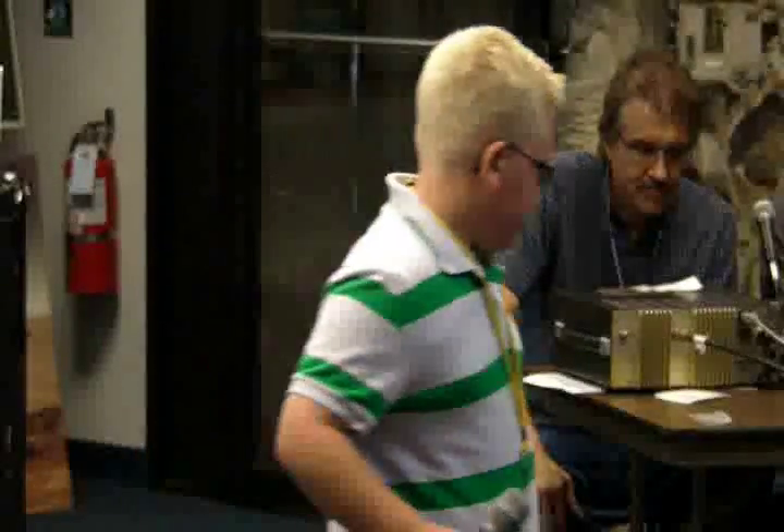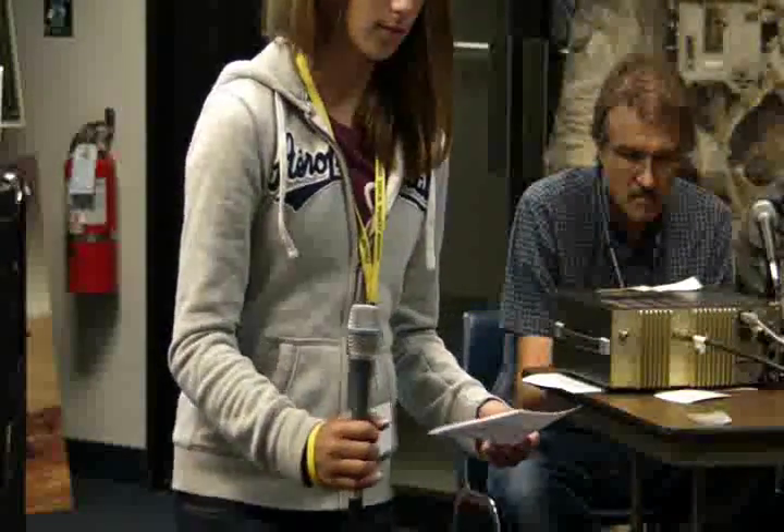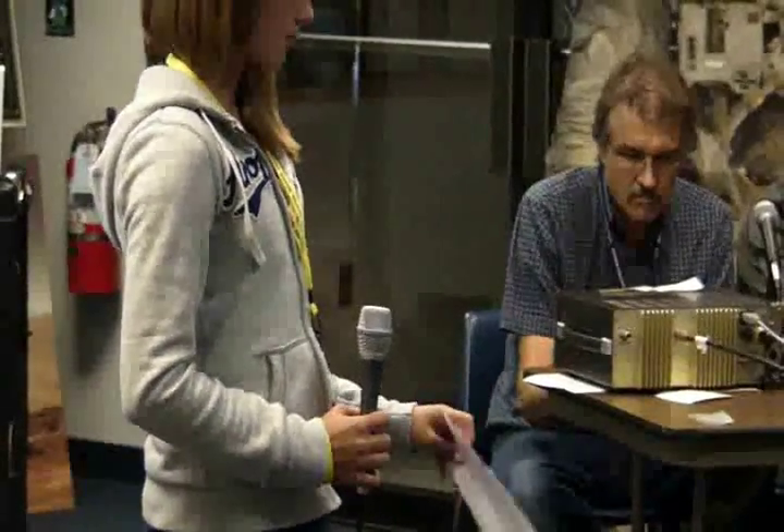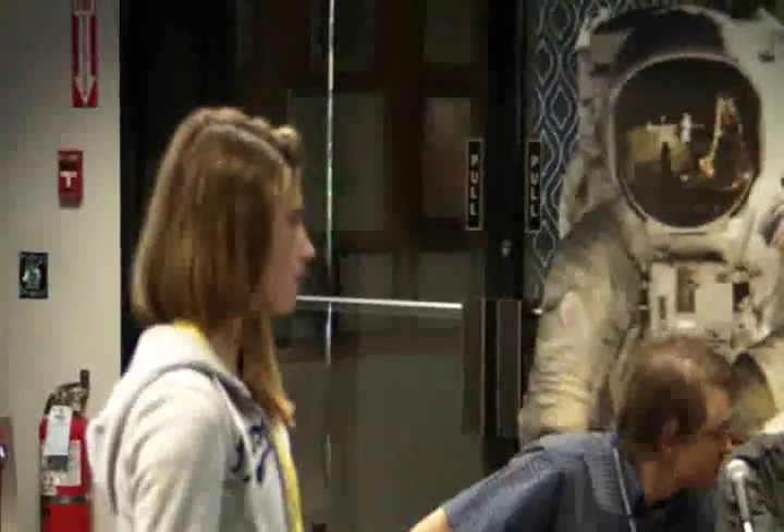Hi, this is Nathan. How long did it take you to get from Earth to the space station? Over. Nathan, good question. It took us eight minutes and 30 seconds to get from the launch pad into space. But then it took us two days to get to the space station. We have to get it just right because we're traveling so fast — we have to make sure we match it up just right. So it takes two days to get to the space station. Over.